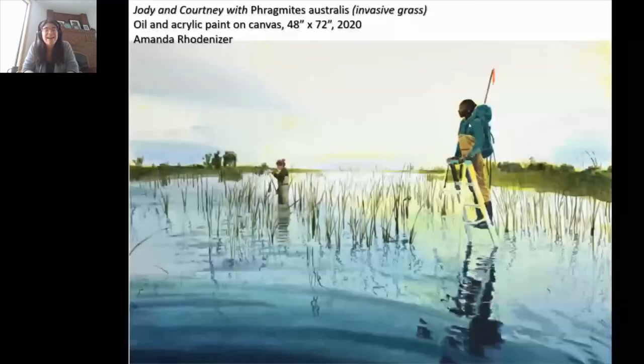I also wanted to share this oil painting by local artist Amanda Rodenzer, depicting two of my first PhD students sampling in Crown Marsh in an area where phragmites had been removed. You can see what a transformation it's had on the marsh — now much more hemi marsh and open, with fantastic habitat values for waterfowl and wildlife. This feels like an enormous success.